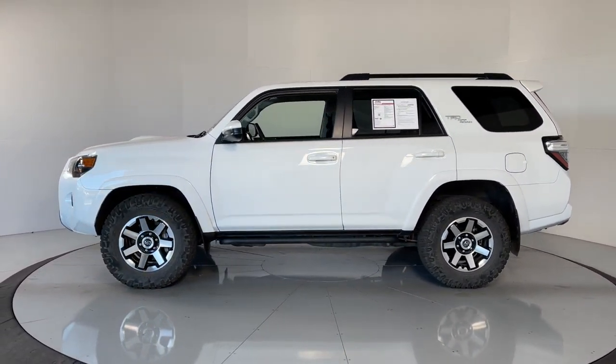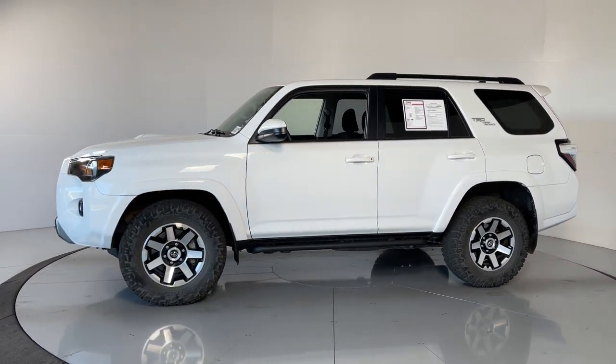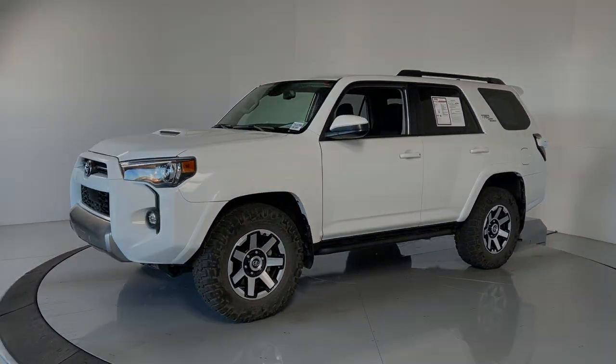This vehicle is waiting for you at the intersection of comfort and style. Come in for a fun and easy test drive. Our team will make it the best part of your life.